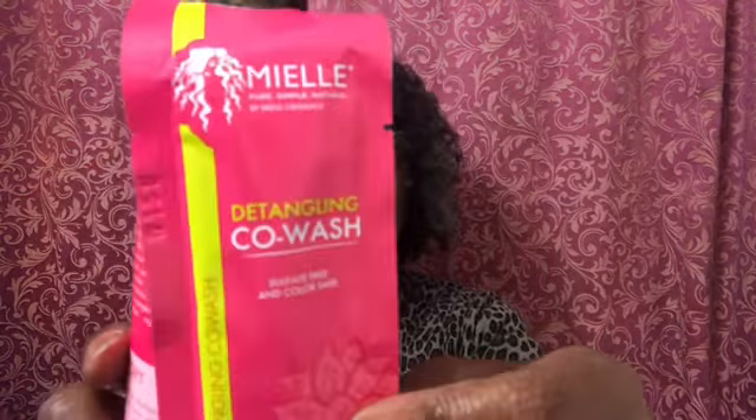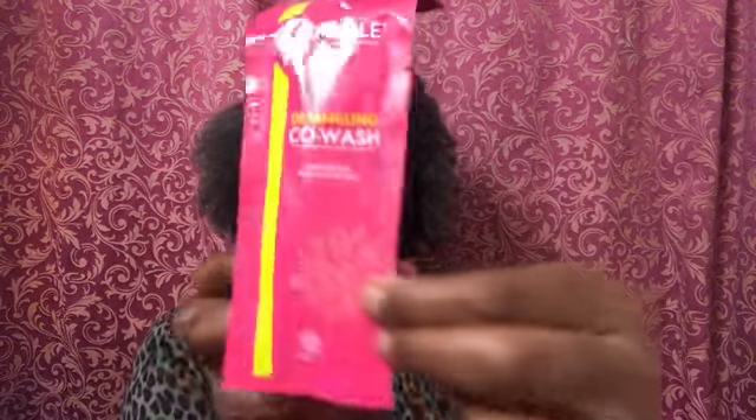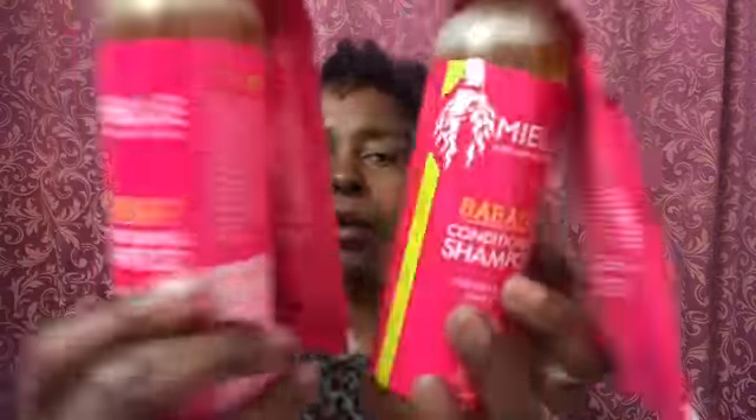The shampoo has a little co-wash on it — how cute is that? I don't think I bought a co-wash in the sale, so that's a nice bonus. I got two of the shampoos, and both of them have a co-wash on them. You're getting a little extra bang for your buck.